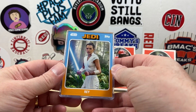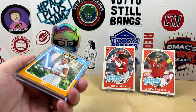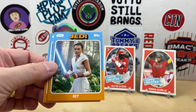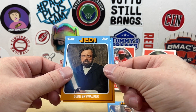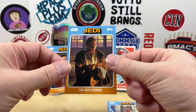Here we go — we got the Star Wars design. This is the 1975 Topps design, which I thought was kind of fun. Don't remember who's in here. It looks like we got three cards again, so no short prints or numbered cards. But we do have Rey, Luke Skywalker — older Luke there — and Obi-Wan Kenobi.